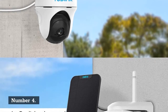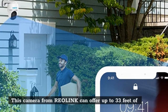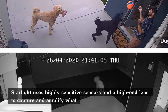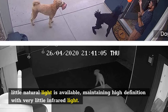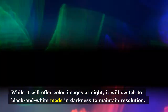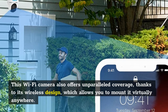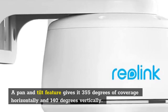Number 4: Reolink Pan Tilt Solar Battery Camera. This camera from Reolink can offer up to 33 feet of full color images at night, even in extremely low light conditions. Starlight technology uses highly sensitive sensors and a high-end lens to capture and amplify available natural light, maintaining high definition with very little infrared light. While it offers color images at night, it will switch to black and white mode in darkness to maintain resolution. This Wi-Fi camera offers unparalleled coverage thanks to its wireless design, and a pan and tilt feature gives it 355 degrees of coverage horizontally and 140 degrees vertically.